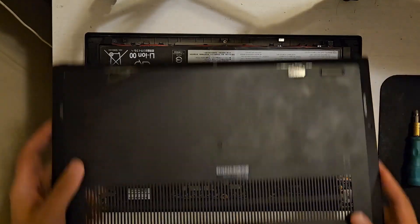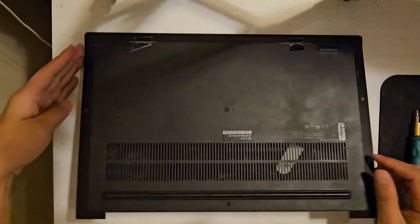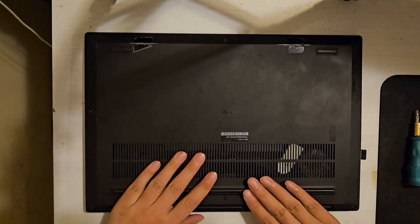I hope this will be helpful to you to solve your flickering screen problem. Thank you.